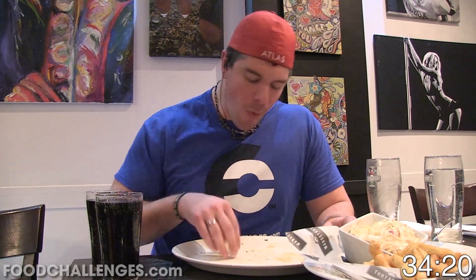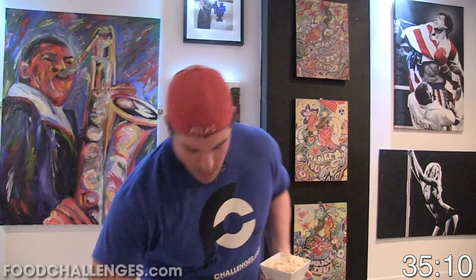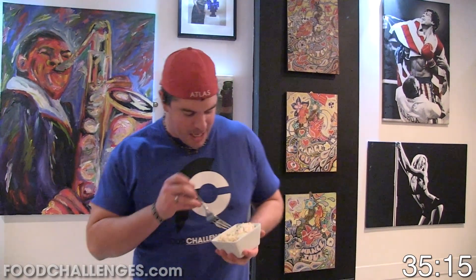Last bit of the sandwich! Alright, 35 minutes in. I'm going to stand from now on because we've only got 10 minutes, so the coleslaw and then the chips!